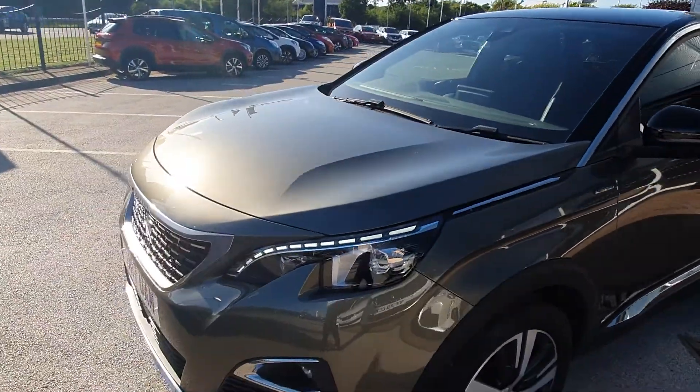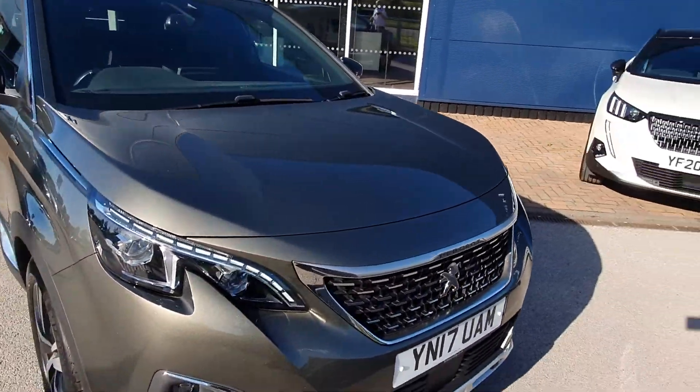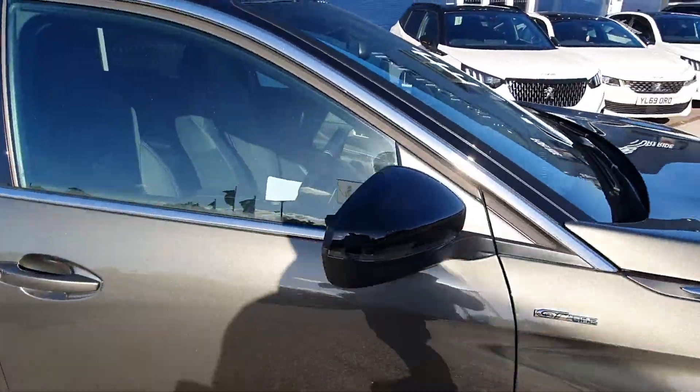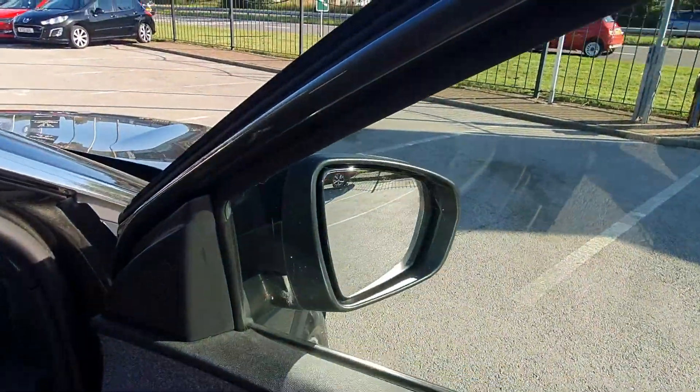Now with it being a GT Line, it is one below the main top of the spec. You do get satellite navigation as standard. You've also got a parking camera, Bluetooth, Apple CarPlay, Android Auto, and blind spot monitoring on the wing mirrors.